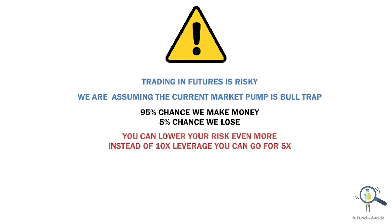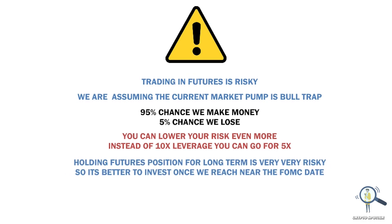I also want to share one more tip: holding a futures position long-term is not a good idea. It's always better to invest when we are closer to the FOMC meet — this way we can minimize our risk even more. That's all for this quick strategy video. If you have any doubt, feel free to comment down below or contact me on Twitter.